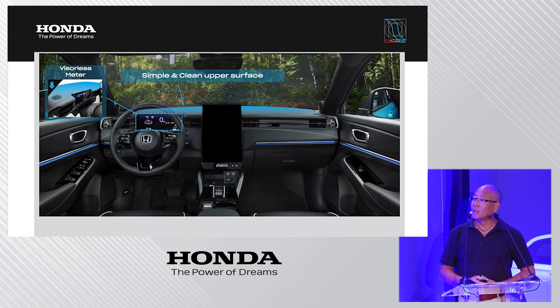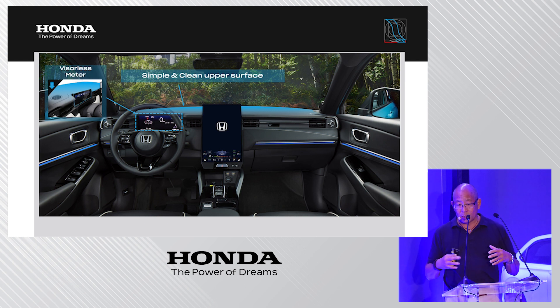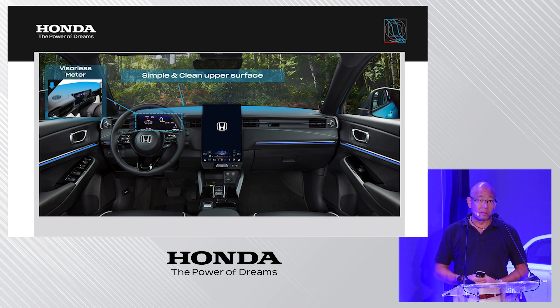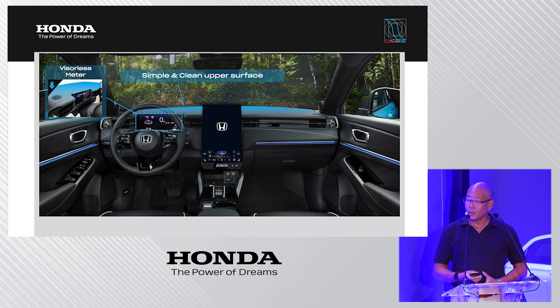The real product features a visorless instrument panel designed for very clear visibility to the front, horizontally oriented. In the center is the large 15.1-inch display. You can also see the new EV signature of Honda using the white H mark, both on the steering wheel and in the center of the display.